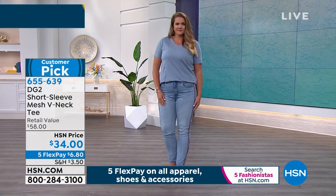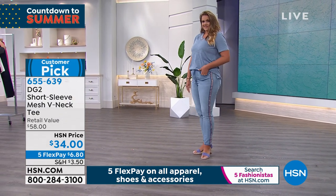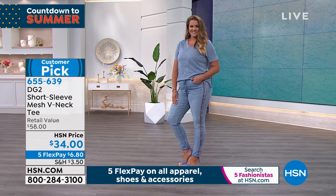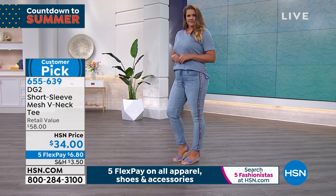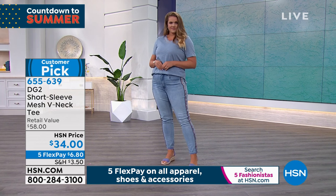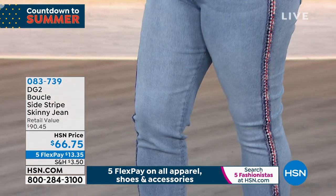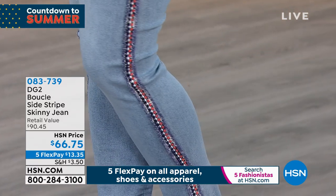The wait is over — you guys have been loving the side stripe skinny jean. Diane introduced this style last year. You did the side stripe with a little bit of sparkle coming down, but I think I'm loving this one even more. I find I love the side stripe with the sparkle, but I feel a little more limited when I can wear that — this, you can wear every day.